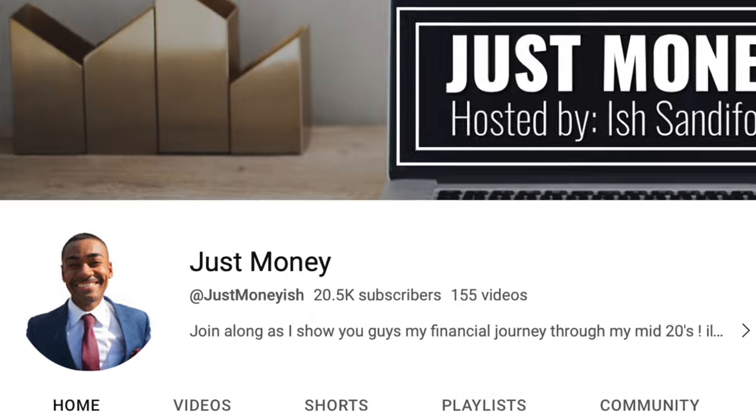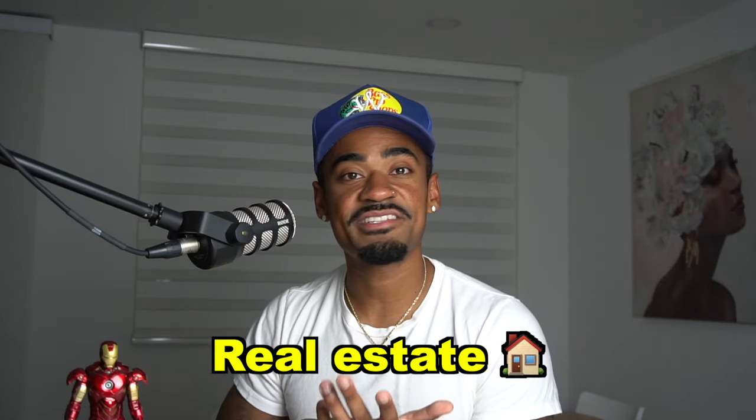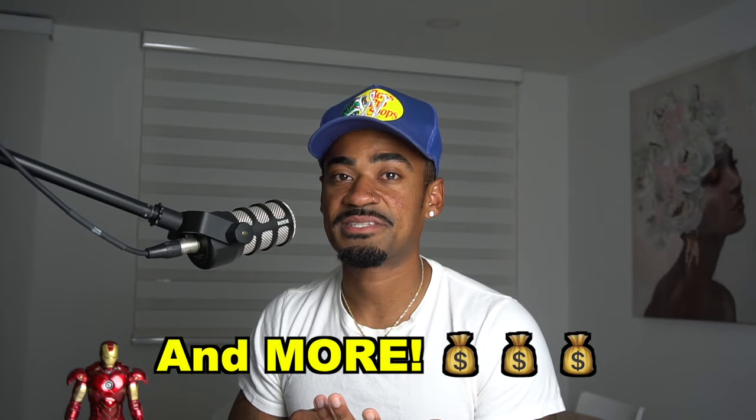If you've been looking at PenFed credit cards and you're unclear on which to get, then in this video we're going to be breaking down each PenFed credit card from worst to best — even though they're all pretty decent. If you're already subscribed, welcome back. If you're new, my name is Ish Zandiford and you're now watching Just Money, where we talk about financial topics such as personal and business credit, real estate, and other financial related topics.